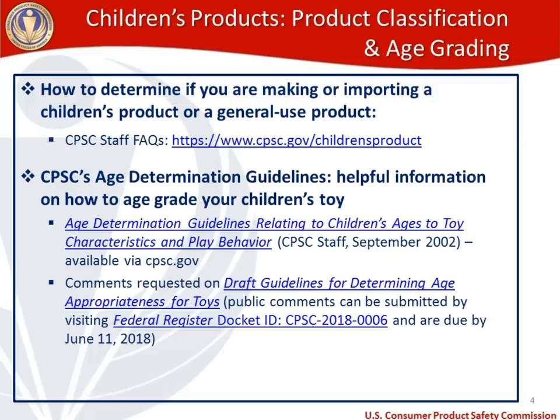In terms of age grading, CPSC staff put together a document entitled Age Determination Guidelines Related to Children's Ages to Toys Characteristics and Play Behavior in September 2002, available via cpsc.gov. We're looking to update that document and have published a revised draft entitled Draft Guidelines for Determining Age Appropriateness for Toys. The public comment period is currently open, and comments can be submitted via the Federal Register using the docket ID on your screen.